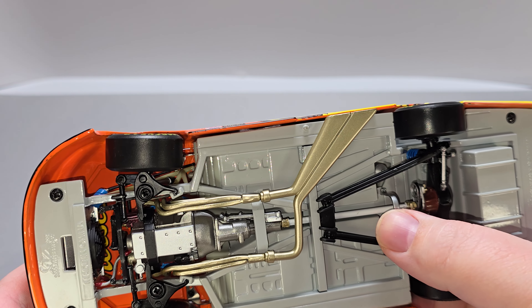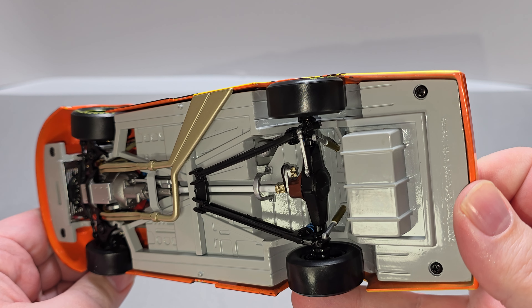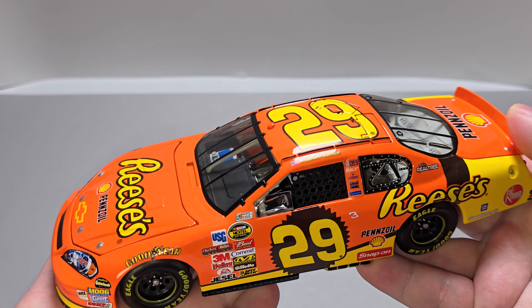Moving on to the bottom of the car, there's all your steering linkage detail. Bottom of the engine, transmission, exhaust, truck arms here and here. Got your white driveshaft, blue springs, and your plastic shocks done in a golden gray.